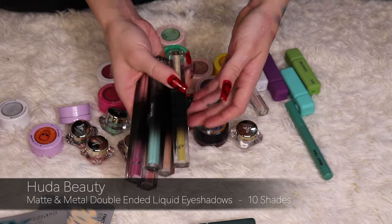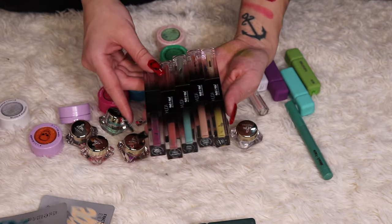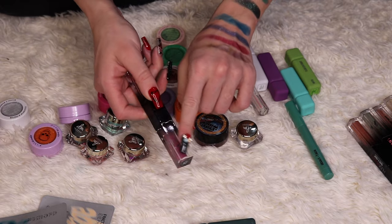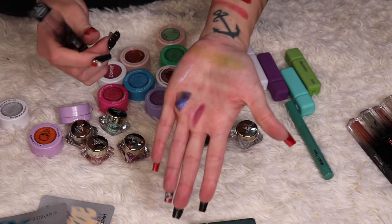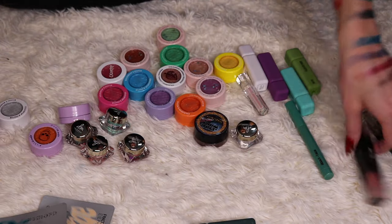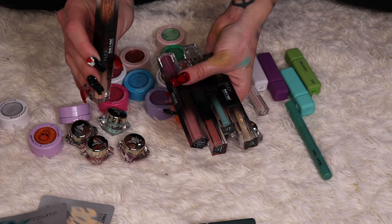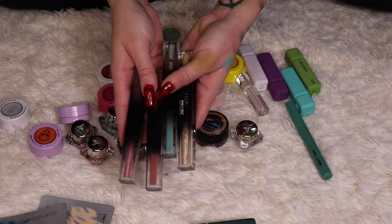I have five Huda Beauty liquid shadows — they're all duos with matte on one side and shimmer on the other. The first, Silk Bomber and Bubblegum, looks like it might be dried up, but surprisingly it's not, so I'm keeping it. Out of five, only one — Bamboo Hoops and Faux Fur — is dried up and gross, so I'm decluttering that one and keeping the rest.